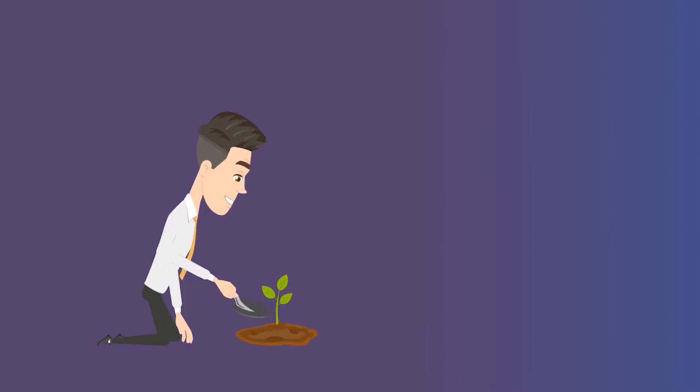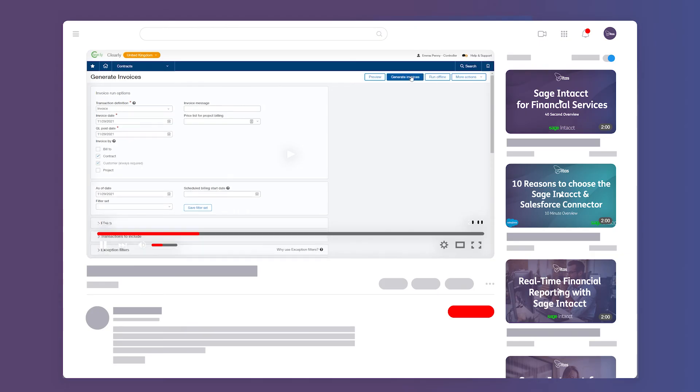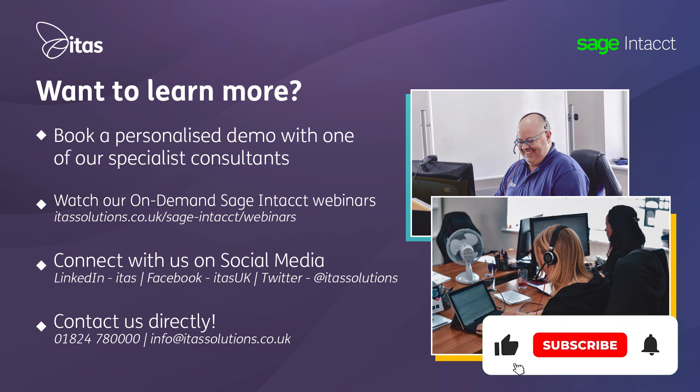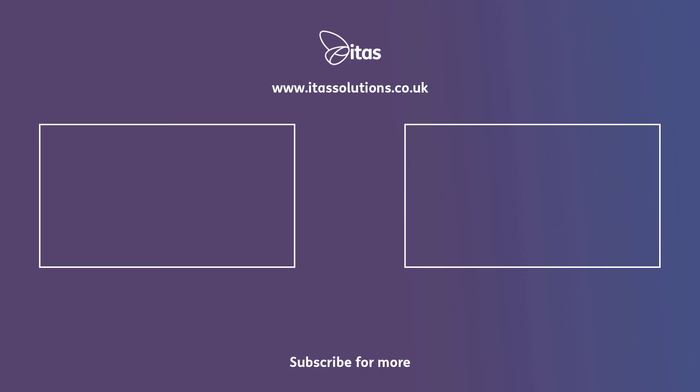This fully integrated suite allows Sage Intacct to flex and grow with your needs as a business. Why not check out some of our contracts videos on YouTube, particularly our Salesforce and contracts integration webinar, or check out our website at www.itassolutions.co.uk. Of course, just pick up the phone and have a conversation with one of our contract specialists at 01824 780 000.